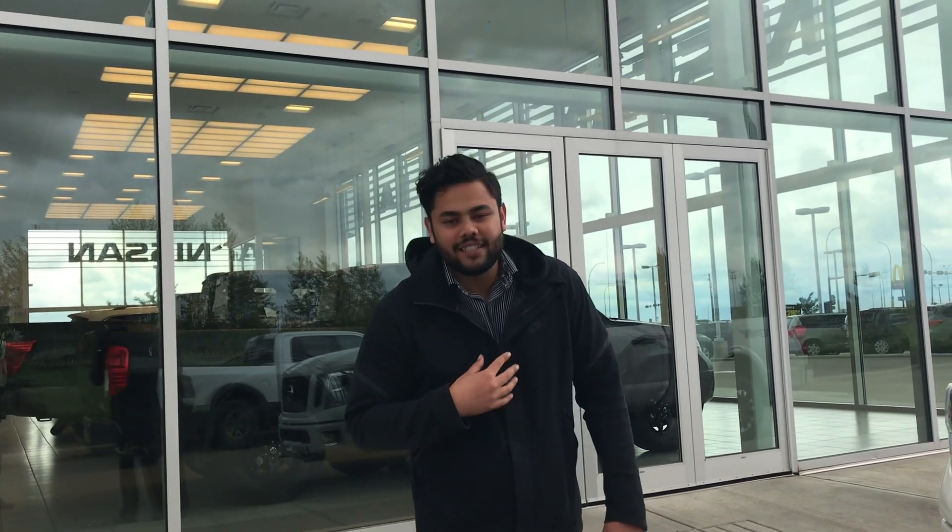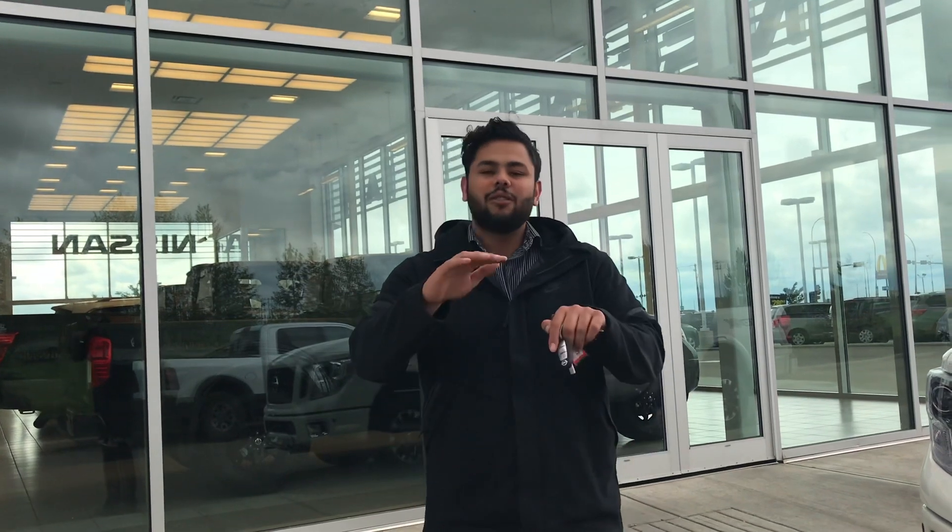Hey Jason, how's it going? It's Ish down here from Ellen Nissan, so I'm going to have a quick second to introduce myself. It was a pleasure talking to you on the phone.